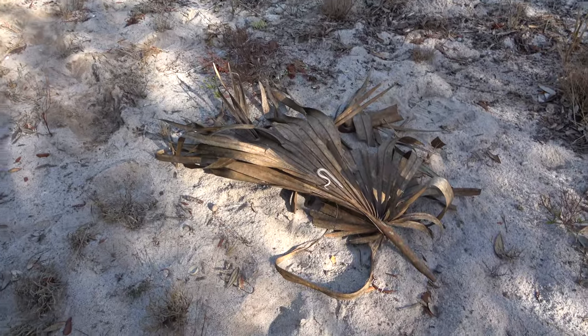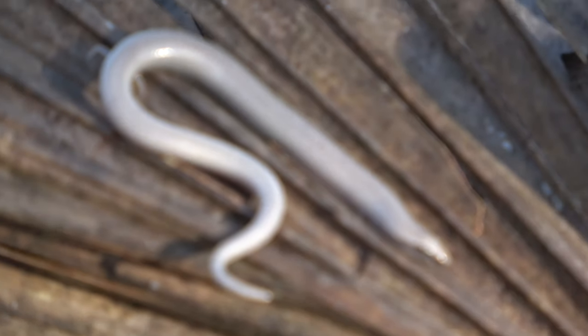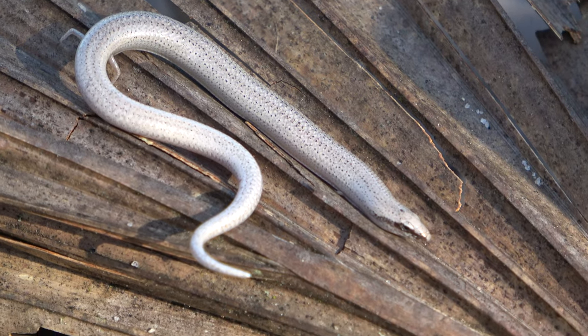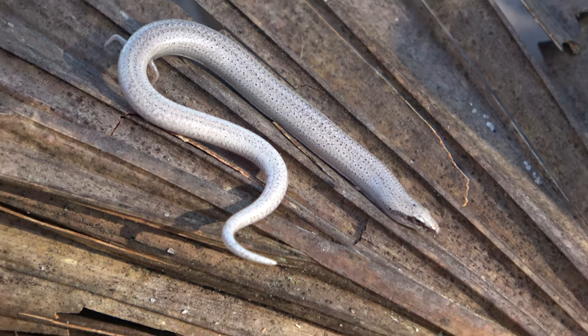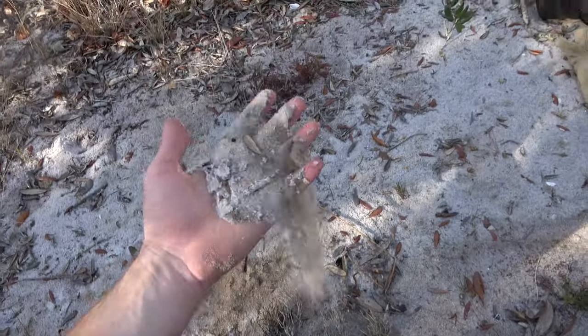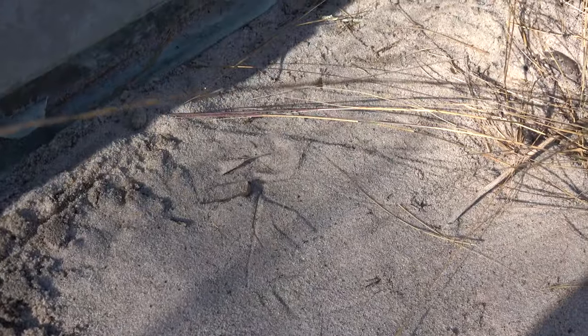Got another one right here, not far from the other. I think we've got our fill for these, but what a neat species. Look at this guy posing handsomely. We're going to make sure he makes his way off into the sand - this is the scrubby sandy habitat they live in. Just awesome. There he goes, just disappeared.